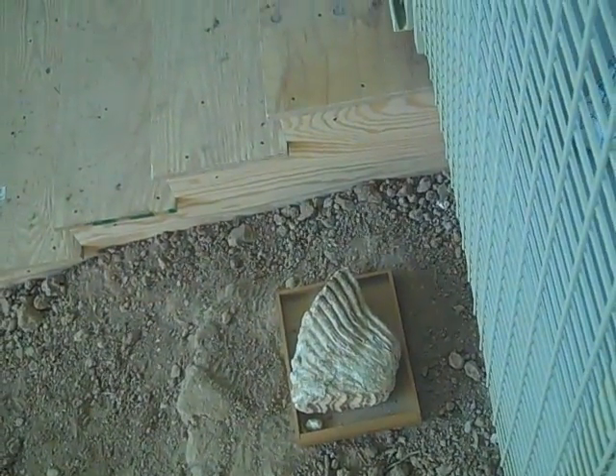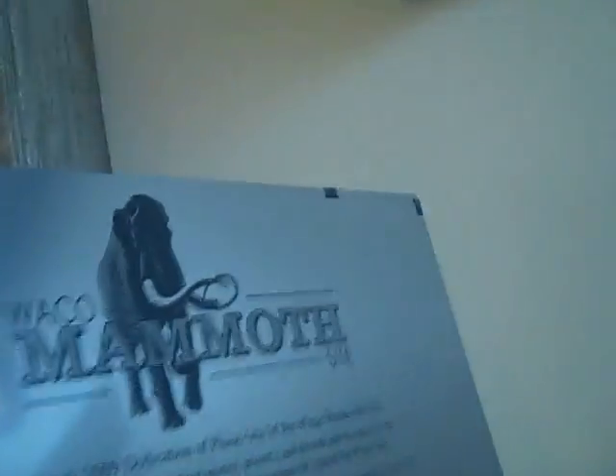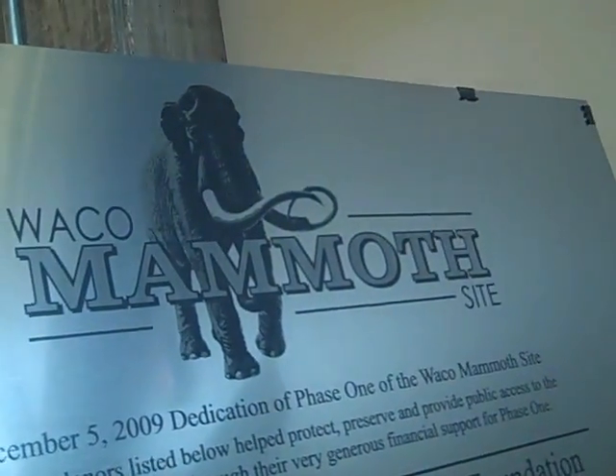What do you think about that, Megan? I think that's really huge. How much do you think that's worth with the tooth fairy? A lot of money. More than a dollar? Yeah, probably so. We are heading out now. That's it from the mammoth site.